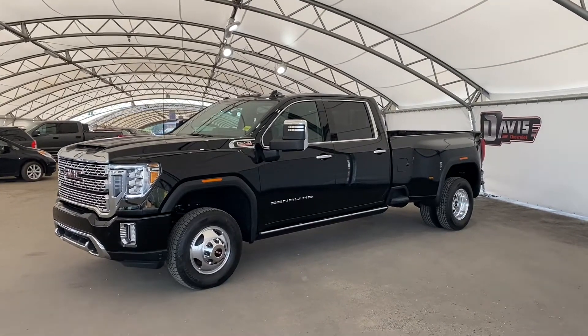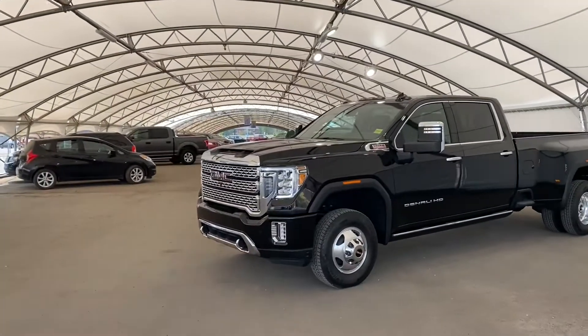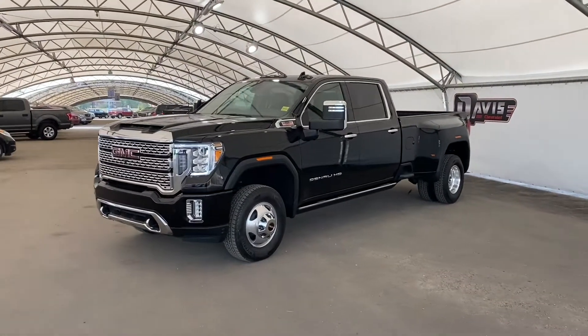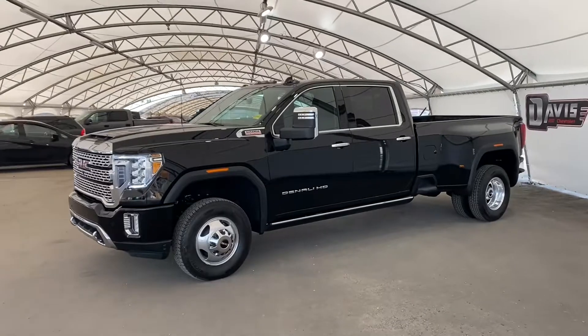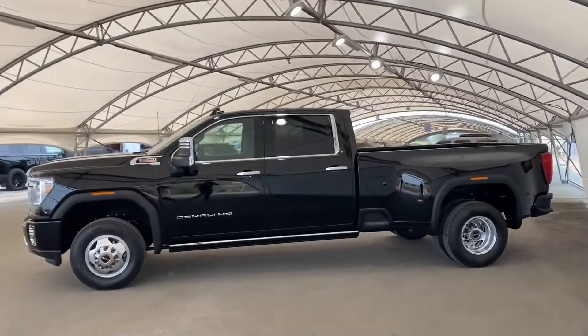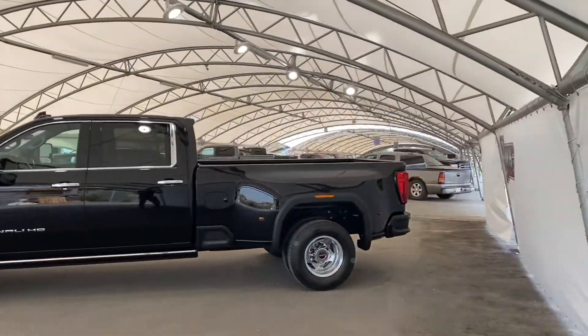Hey guys, so right now we are taking a look at this brand new 2021 GMC Sierra 3500 Denali. This has the 6.6 liter Duramax with the Allison transmission. As you can see, it's a crew cab with a long bed.